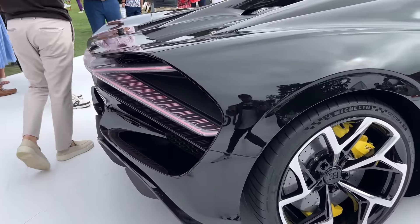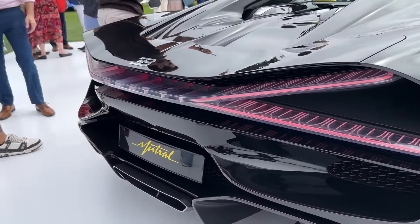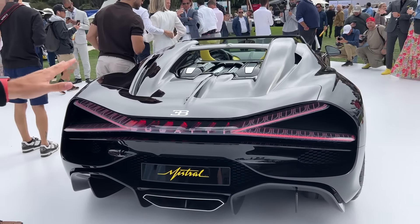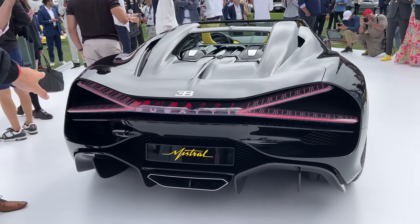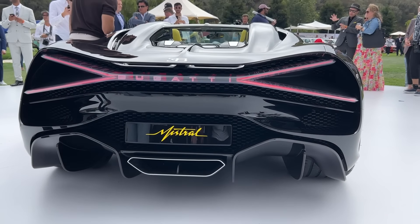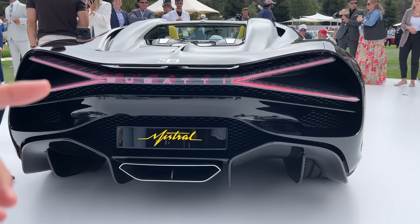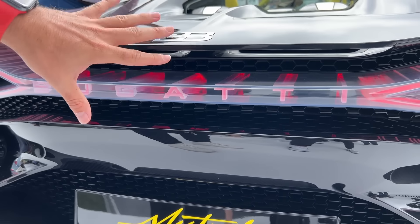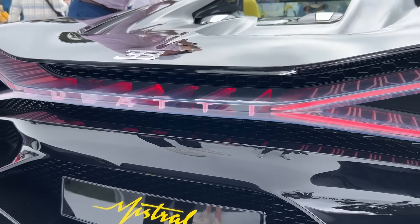Also, when you go to the back, this is going to be the final road legal W16 before the Rimac era, so this is still the 1,600 horsepower W16. You have the big X on the back of the Bugatti with the taillights, and the letters are elongated inwards and they also light up. Pretty badass if you ask me.